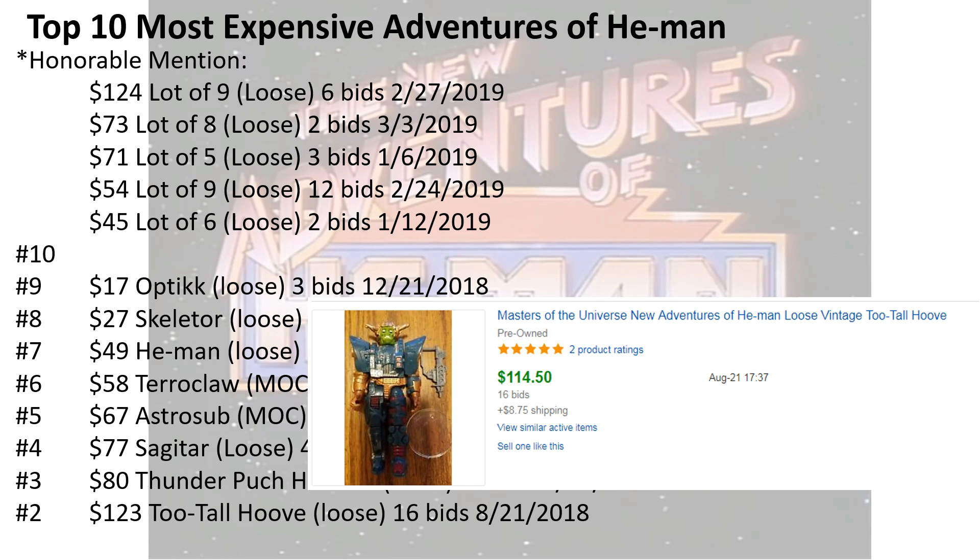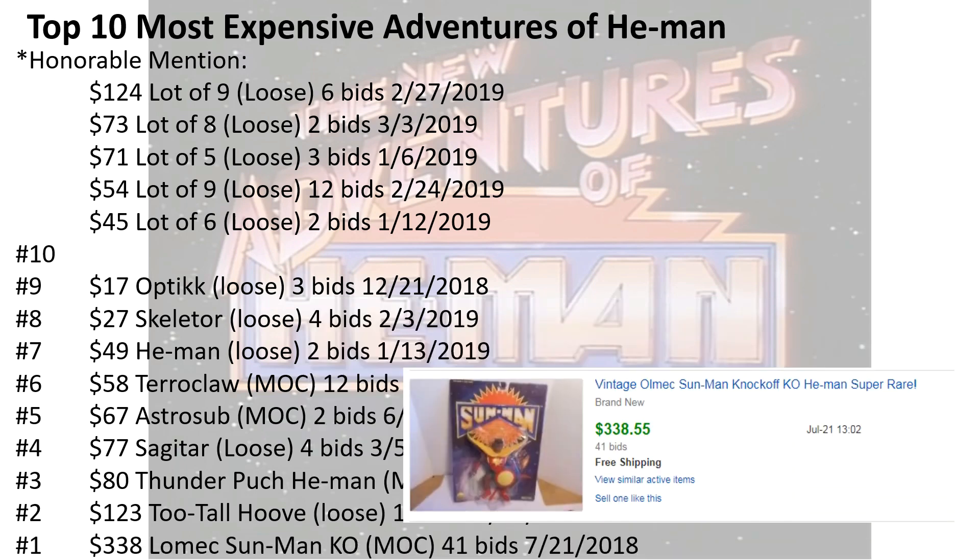Number two, $120 for Two-Tall Hooves loose with 16 bids. And number one — I'm not really sure what this is. It says it's a KO, I'm assuming that's a knockoff. $338 for Lomek Sunman, 41 bids.